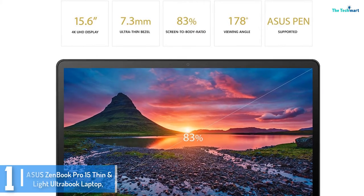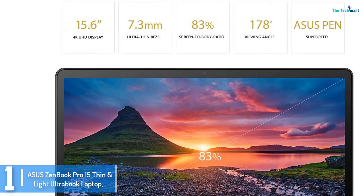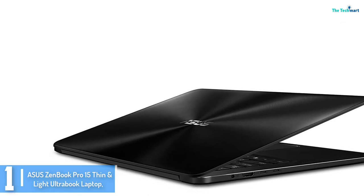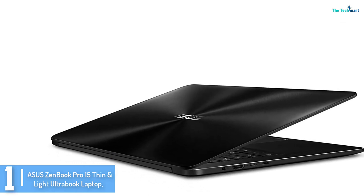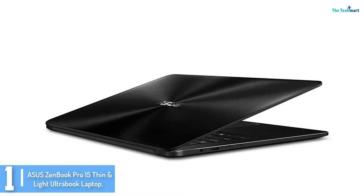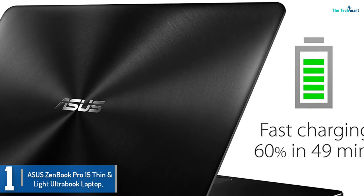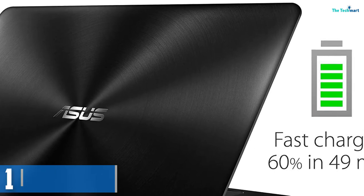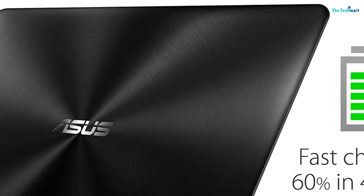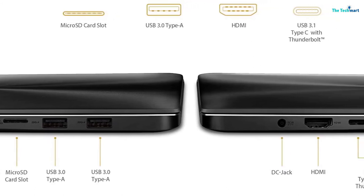And finally at number 1, we have the ASUS ZenBook Pro 15 Thin Light Ultrabook Laptop. This 4K speed demon packs an Intel Core i9 processor and Nvidia GTX 1050 Ti GPU in a lightweight, stylish chassis, accompanied by ASUS's most exciting feature: the ScreenPad. Essentially a second display, the ScreenPad is built into the touchpad to enhance your multitasking. There are several apps built into the ScreenPad that can transform the secondary display according to use case, including a number pad, calculator, or a music player. It comes in handy when you want to work on your main display and watch a tutorial guide on the second.